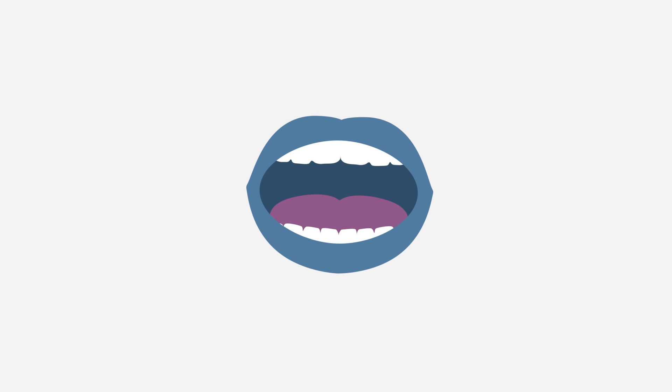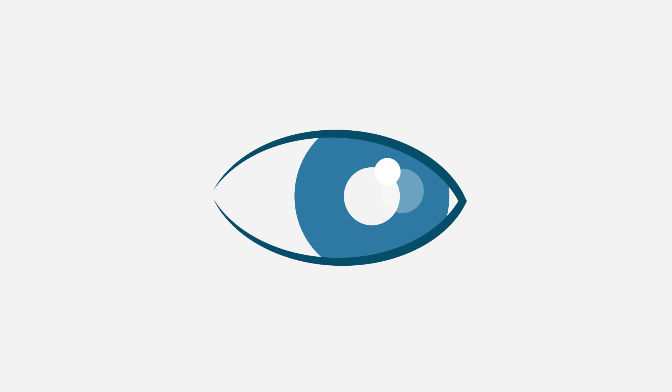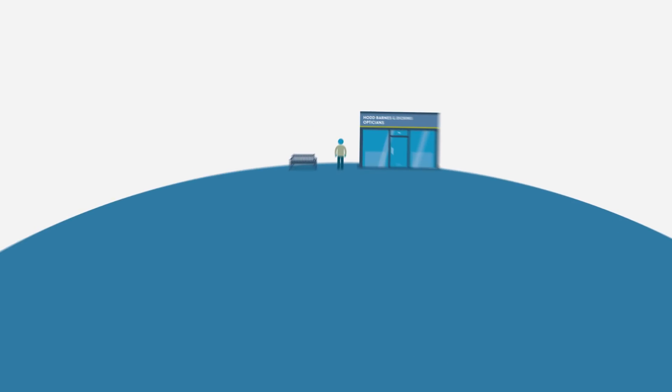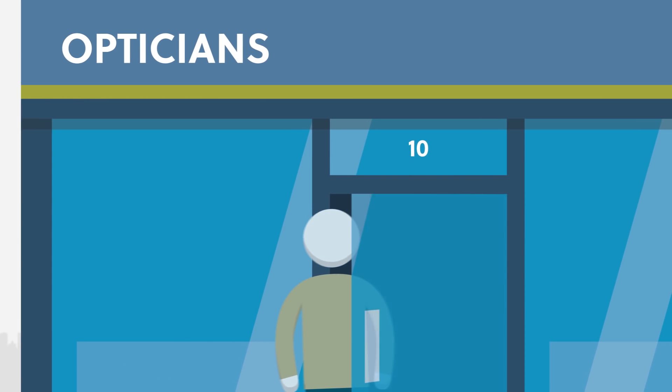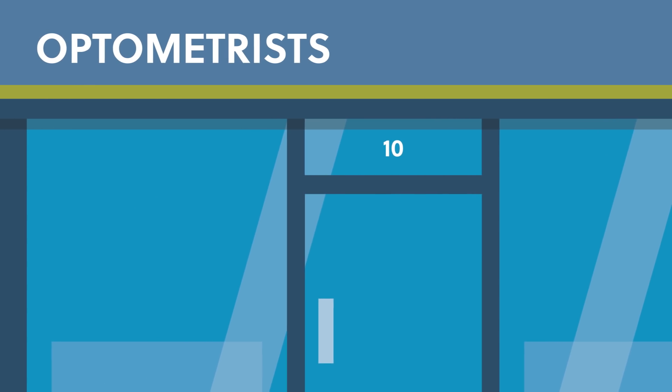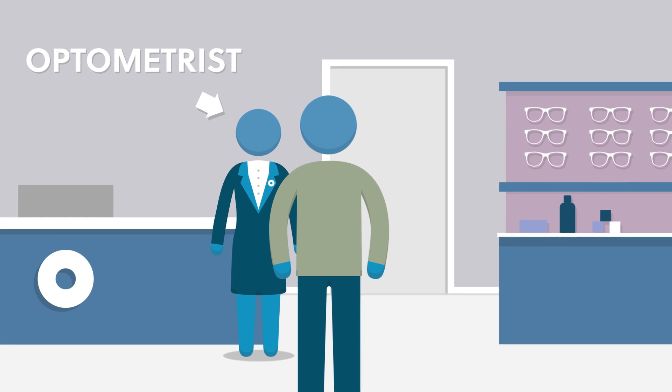It's funny, most people know they should go to the dentist every six months for a check-up, but did you know you should have a sight test every two years? Some people even qualify for it to be NHS funded. John is going for his sight test at an optician's, also known as an optometrist's. The person who carries out the sight test is always an optometrist.